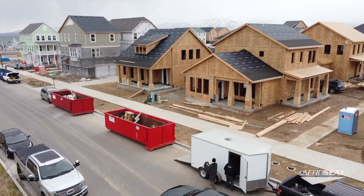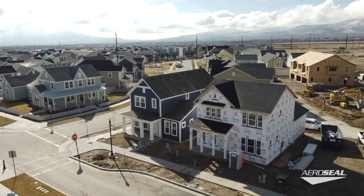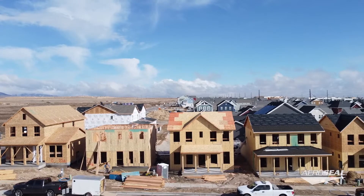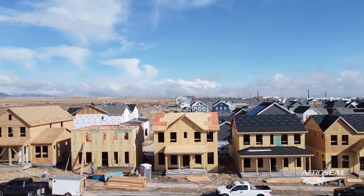Hi, I'm Jared with AeroSeal. We're in Salt Lake City, Utah this week and we're following around the crew from Airlock Home Energy. There's a lot of new construction and developments going on out here in Salt Lake City, and in this particular development it's an Energy Star development.